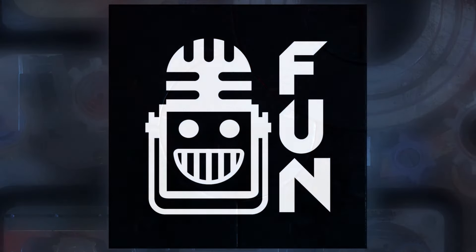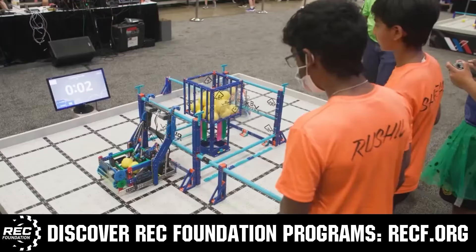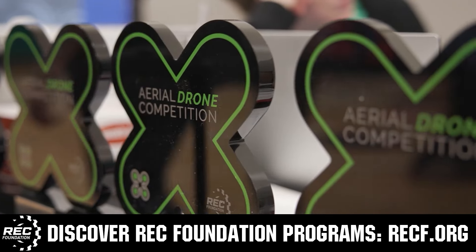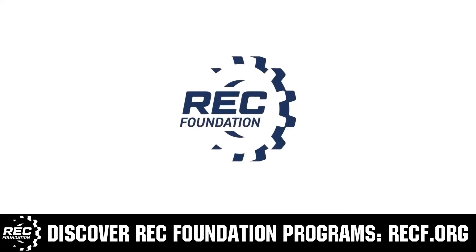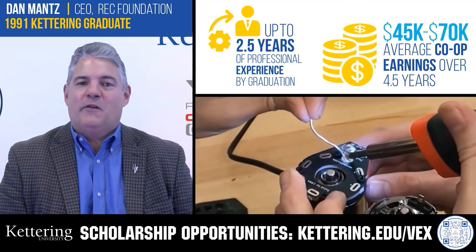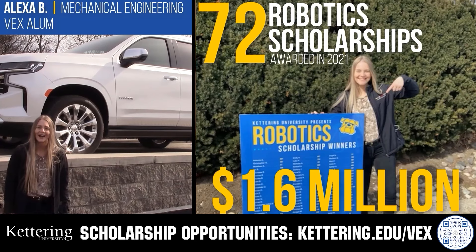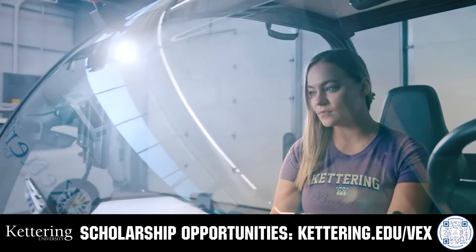This video is brought to you by viewers like you and also in partnership with the following. The Robotics Education and Competition Foundation provides fantastic programs for students from elementary school all the way through college. These include VEX, Aerial Drone Competition, Online Challenges, JROTC, Girl Powered, Scholarships, Certifications, and so much more. Visit RECF.org to get connected. Discover how Kettering University students engineered their success with co-op employment programs where students earn great pay and gain valuable experience. Those accepted can apply for a robotics scholarship providing up to an additional $5,000 a year in tuition assistance. Head to Kettering.edu/VEX to learn more and apply.